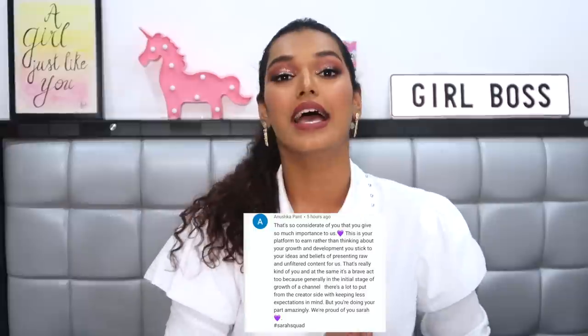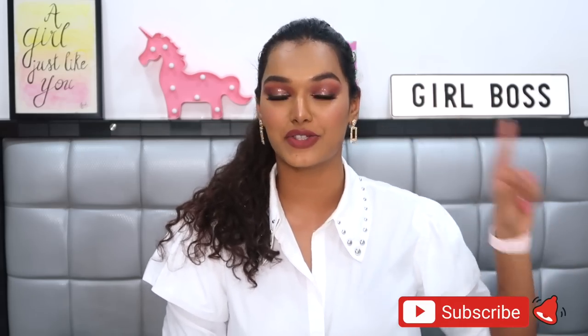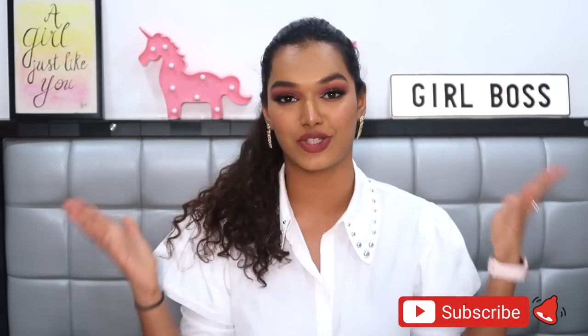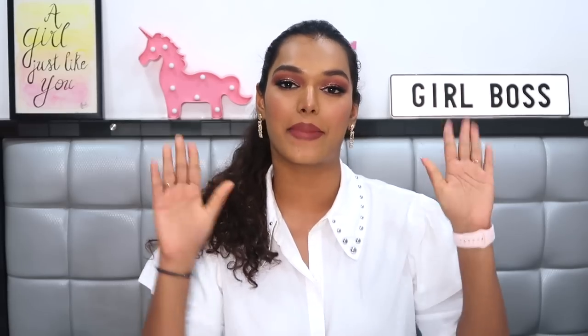That wraps up my whole Myntra haul! Let me know which was your favorite item in the comments. If you liked this video, please hit the like button and share it with friends to help grow the Sarah Squad. Today's Sarah Squad shoutout goes to Anushka Panth — thank you so much for watching and supporting the channel. To be featured in the next shoutout, subscribe, hit the bell icon, and comment hashtag Sarah Squad. See you in the next video — stay home, stay safe, and take care. Love you all, bye!